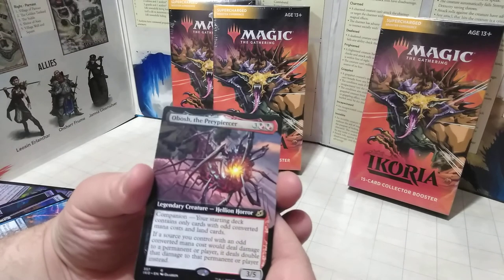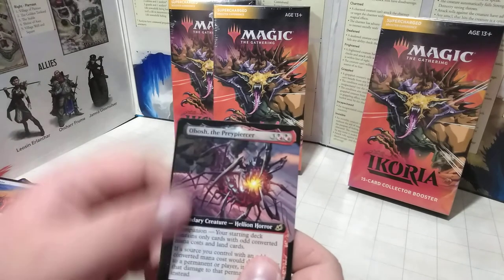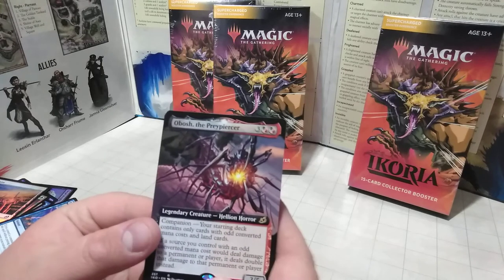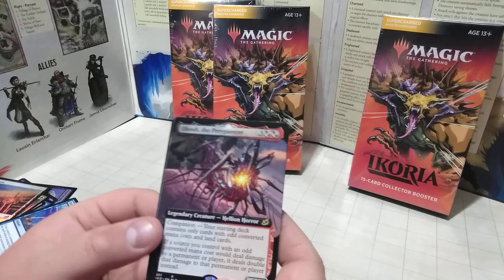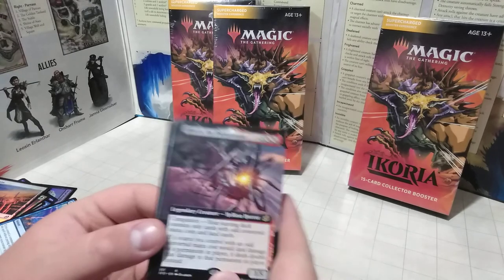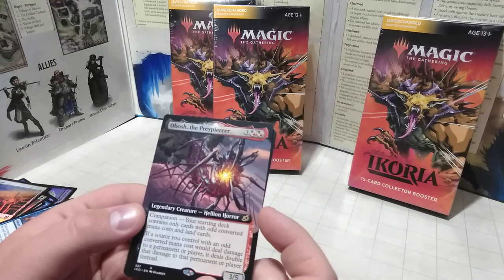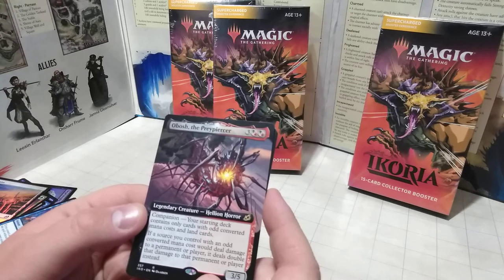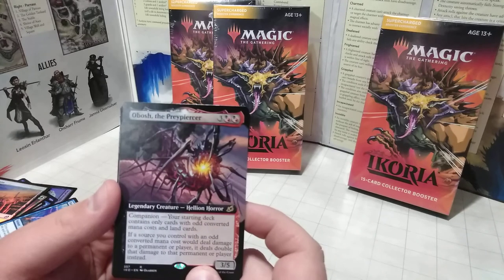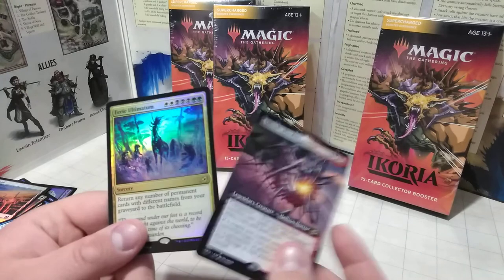Our first full art card — it's a Hellion: Obosh the Preypiercer. This is actually really cool. He is rare, being gold. He's not holographic but he's pretty cool looking — I like these full art cards. Companion ability: your starting deck contains only cards with odd converted mana costs and land cards. You can use Swamp or Fire mana to pay for him. He would definitely be awesome in a Hellion deck.